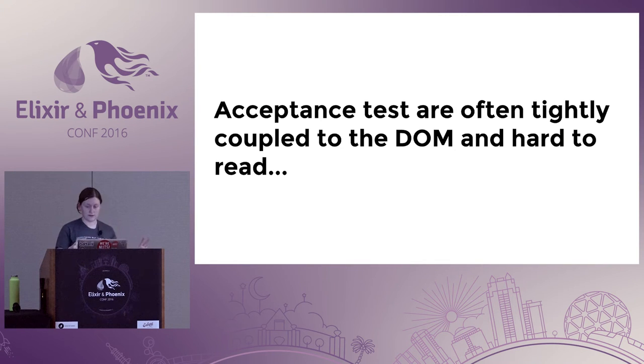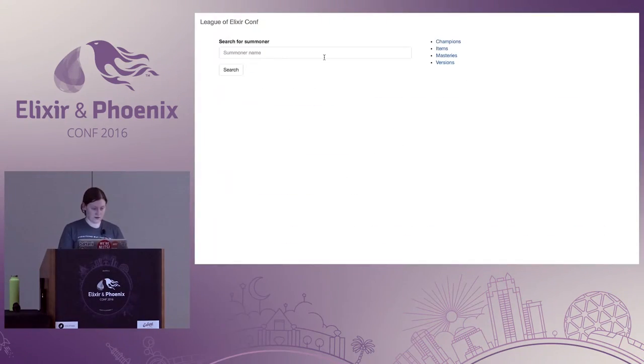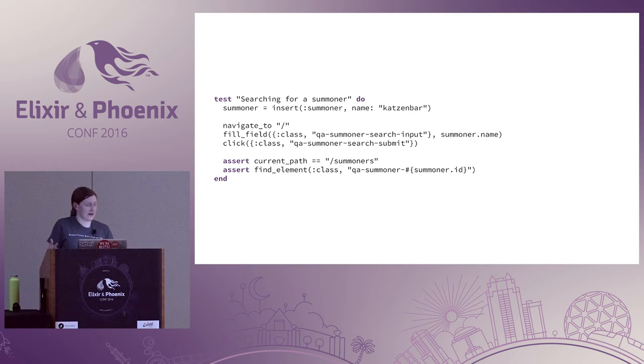As an example of what interacting with the DOM looks like in an acceptance test — searching for a summoner: we insert a summoner, navigate to slash (the home page), fill field 'search input', click 'submit', check current path equals 'summoners', and look for some element. Without looking at the DOM, how are you supposed to understand what is going on?